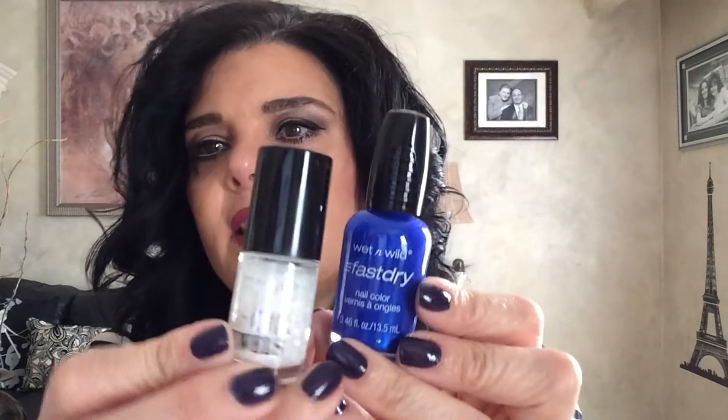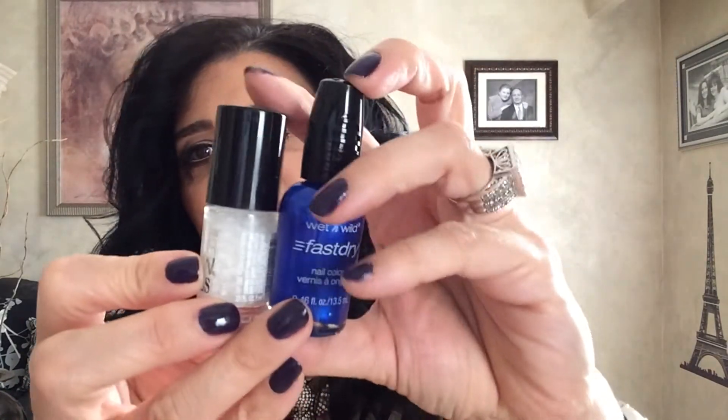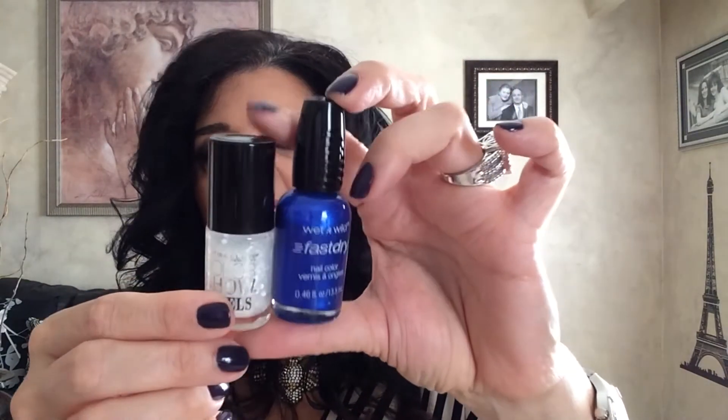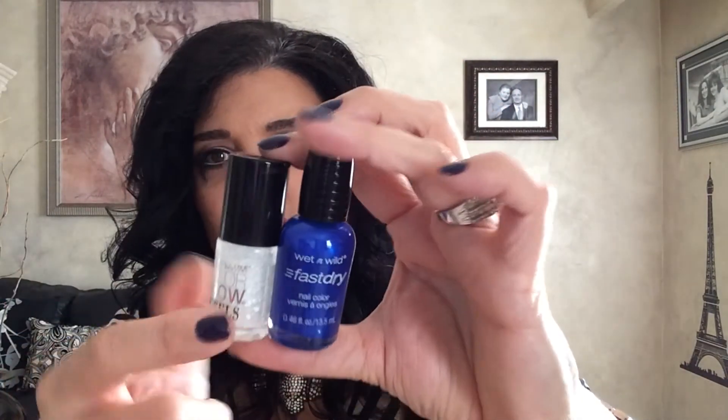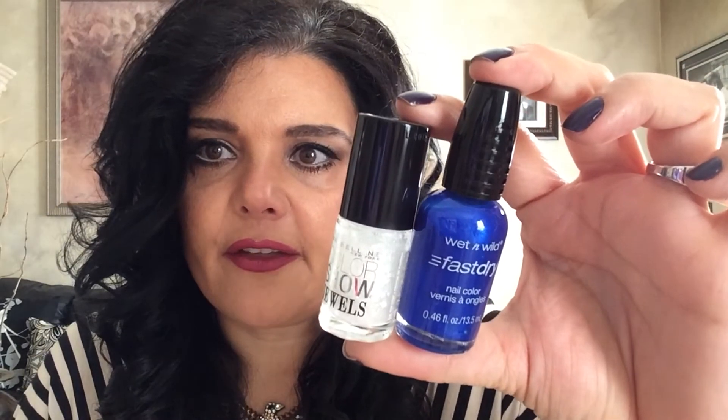The last duo: I bought this color from Wet and Wild — a beautiful vibrant blue called Saved by the Blue, 230C. It's a gorgeous metallic blue, and over top of it I put Maybelline Color Show Jewels in Precious Pearl 600, which is like a white sparkle. I put it over top of the blue and it's absolutely beautiful. This white glitter will go well on any dark nail polish, and I love these two combinations together — just gorgeous.